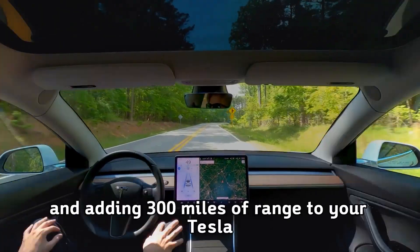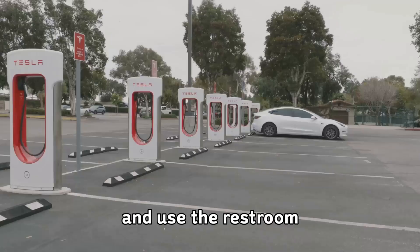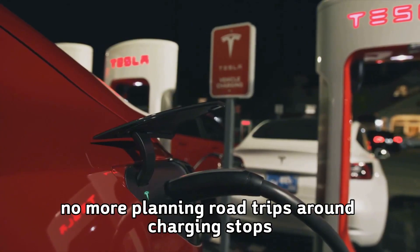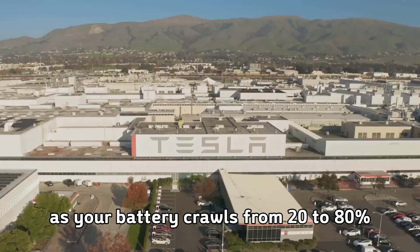Imagine pulling into a charging station and adding 300 miles of range to your Tesla in the time it takes to grab a coffee and use the restroom. No more planning road trips around charging stops. No more waiting anxiously as your battery crawls from 20 to 80 percent.